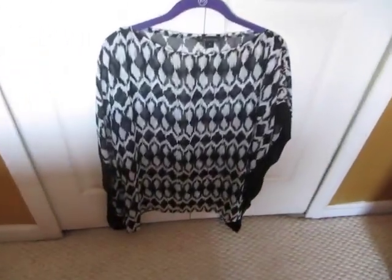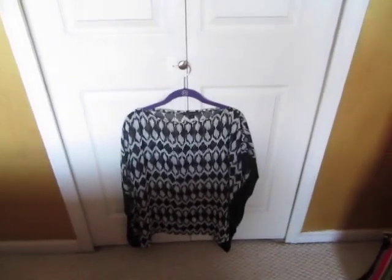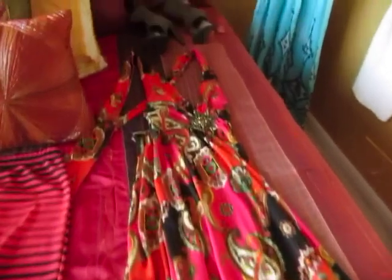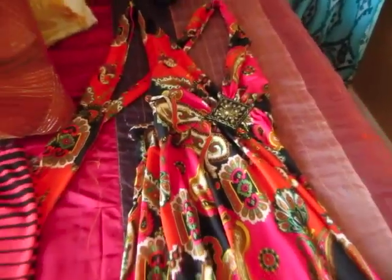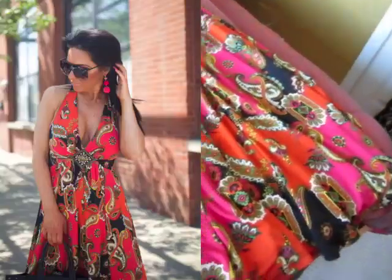It goes with everything. I even wear it in the winter with leggings and boots. It's a super cute top — I think I got it at Forever 21. I've had it for probably nine or ten years. This dress is one of my favorites. It's from H&M. I got it for a wedding — it's got to be at least ten years old. I still wear that. You've probably seen it in a few recent blog posts.